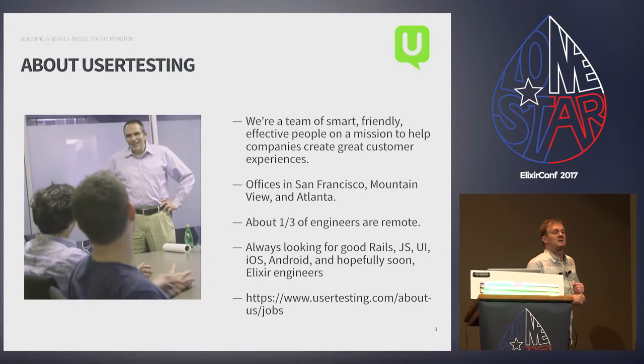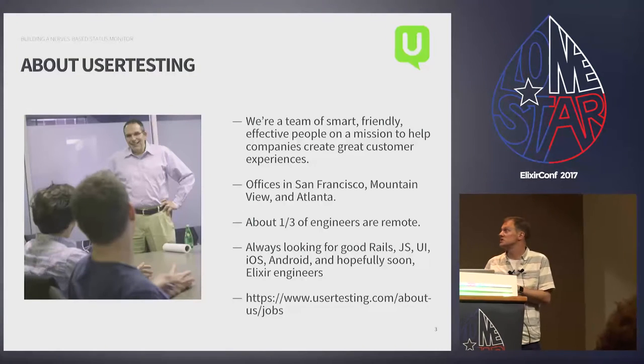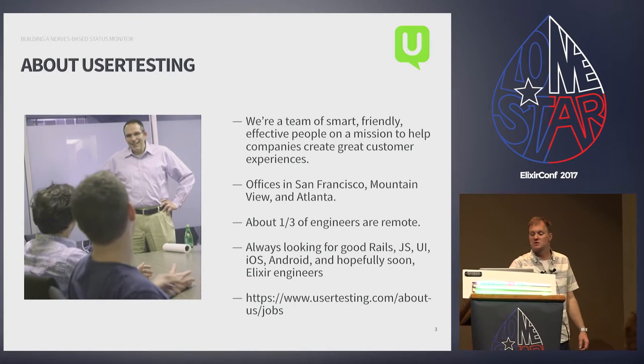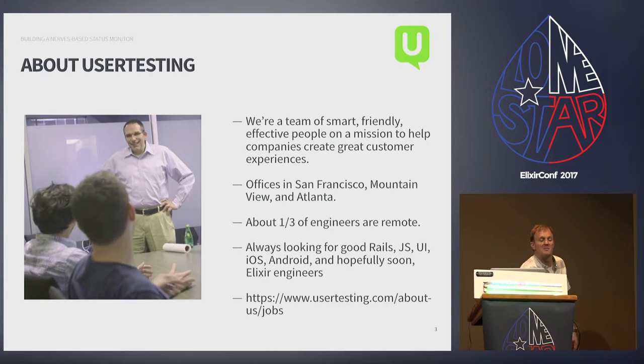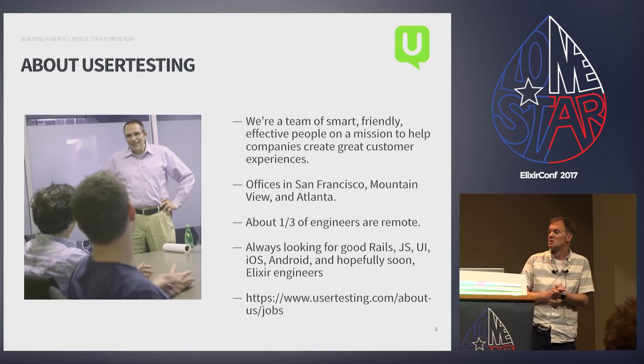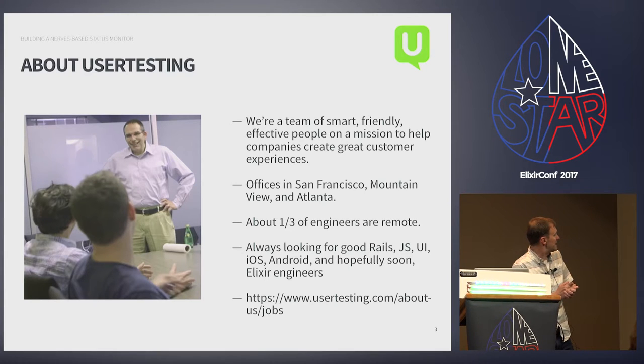We work for User Testing. We're based in the Bay Area, and our mission is to help our customers test their user experiences and create great experiences for their customers. We have offices in San Francisco, Mountain View, and Atlanta. About a third of our engineers are remote. We're always looking for good engineers — you can check us out at usertesting.com.